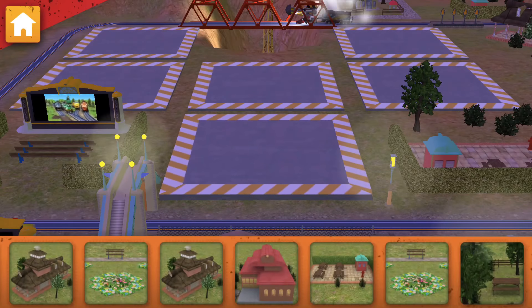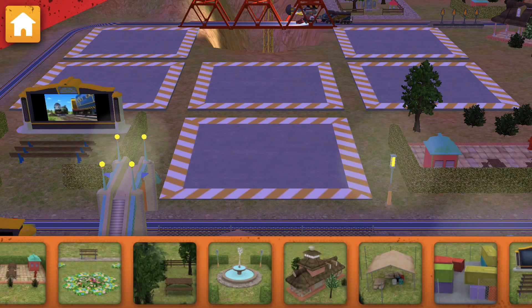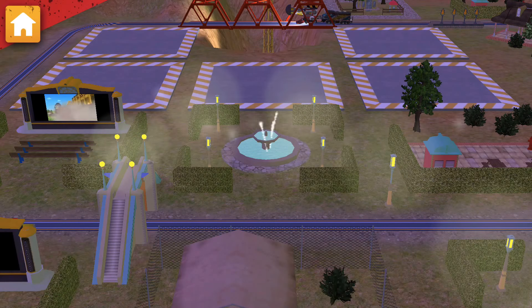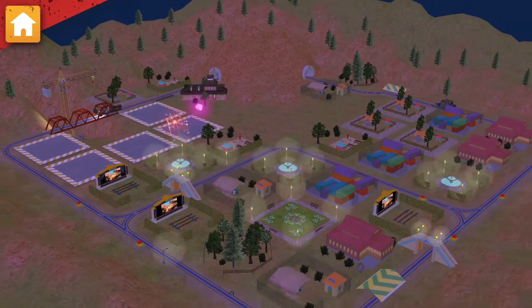Now spin the wheel again to lower the new piece and fix this bridge. Job done! Now let's choose something to build. Way to build! Keep going! There's more work to be done!